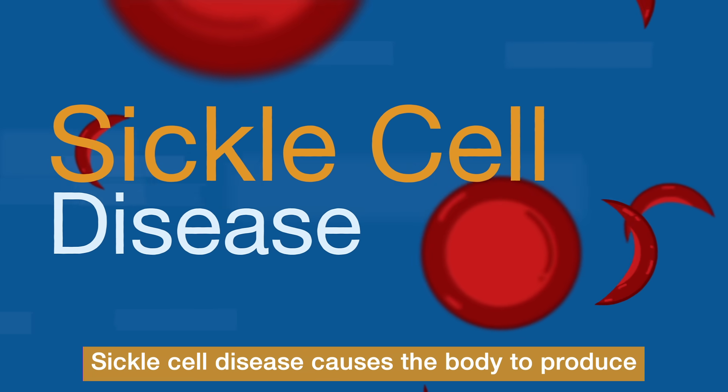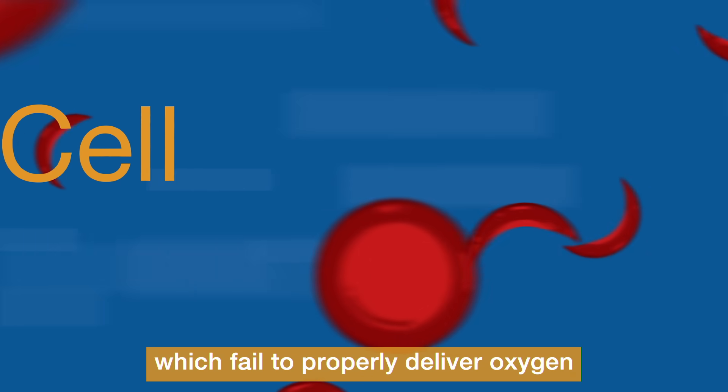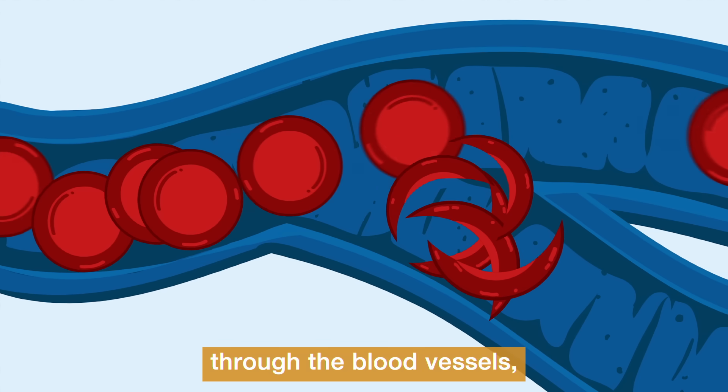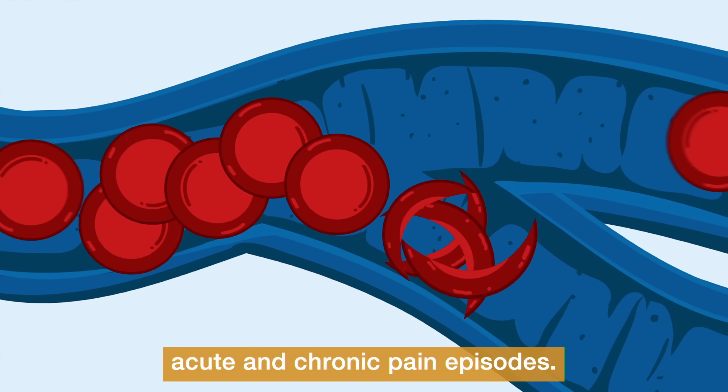Sickle cell disease causes the body to produce abnormally shaped red blood cells, which fail to properly deliver oxygen to body tissues. This shape change disrupts the normal flow of red blood cells through the blood vessels, causing excruciating acute and chronic pain episodes.